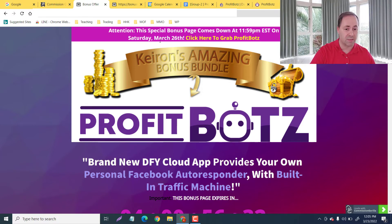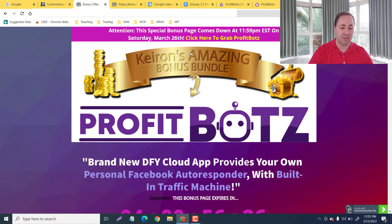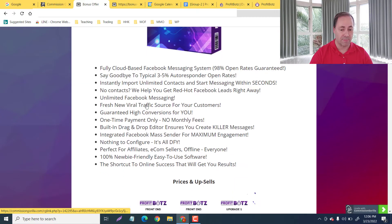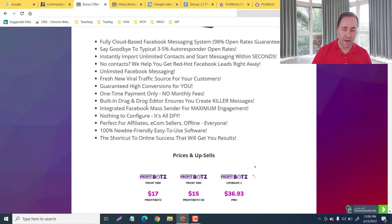My bonus page is going to stay up until Saturday 11:59, which is going to be March 26th. So you've got plenty of time — four days as I am doing this. Like I said, it is a built-in done-for-you cloud app that provides your own personal Facebook autoresponder with built-in traffic.